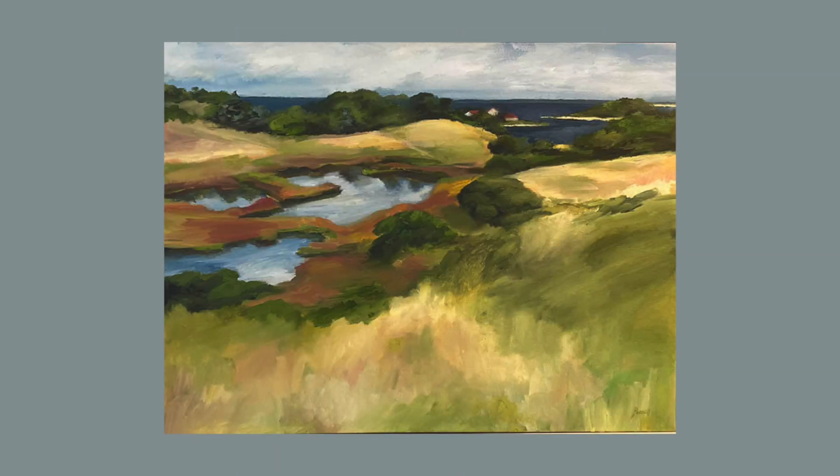The verdant colors of Elizabeth Pannell's oil on canvas, Coast Guard Road, takes us on a journey over the fields and past the ponds of one of the most spectacular landscapes on the island. The depth of light and shadow leaves us wondering what the day has in store.